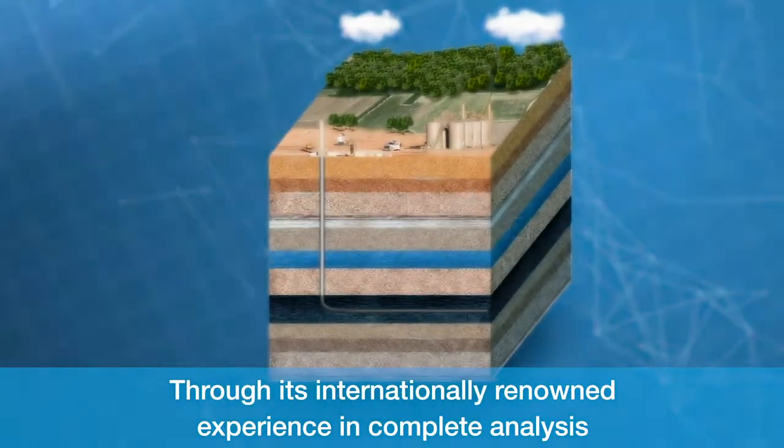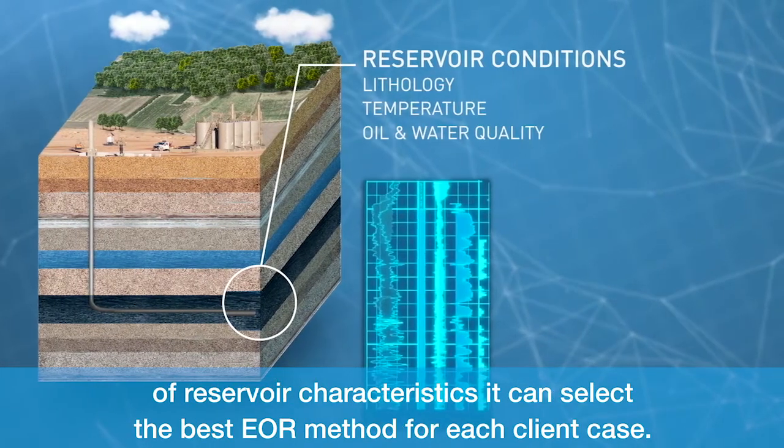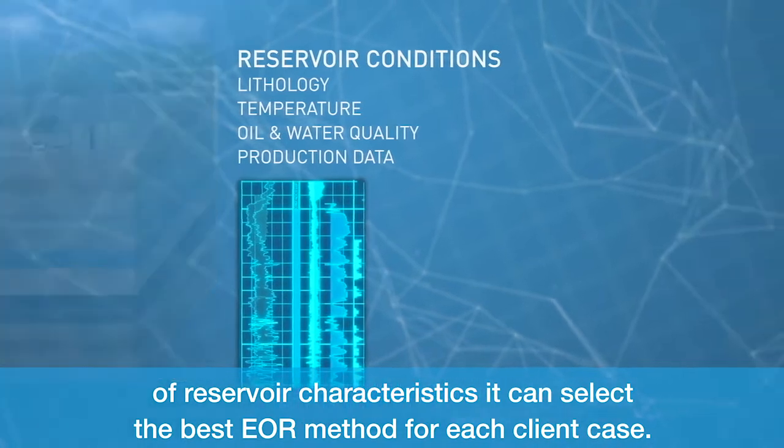Through its internationally renowned experience in complete analysis of reservoir characteristics, it can select the best EOR method for each client case.